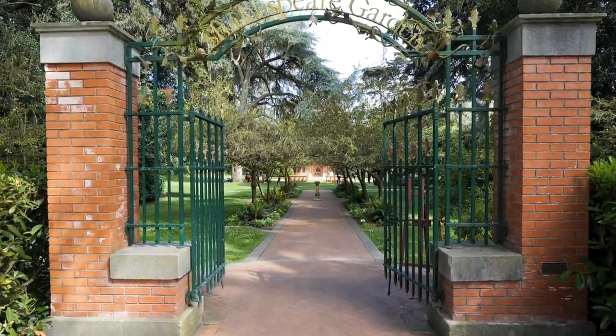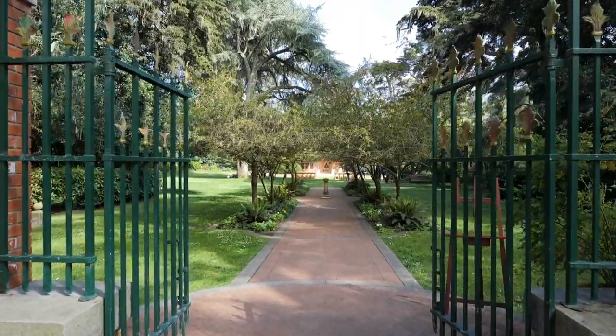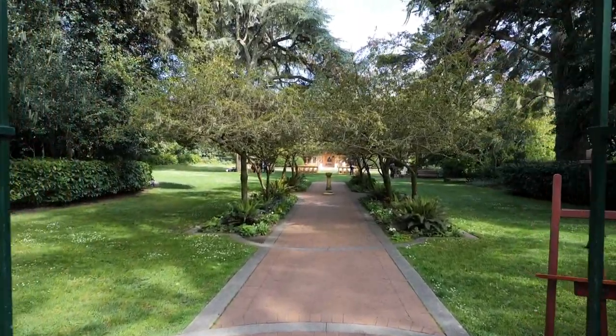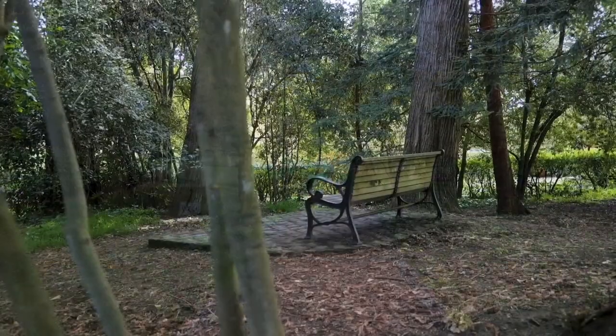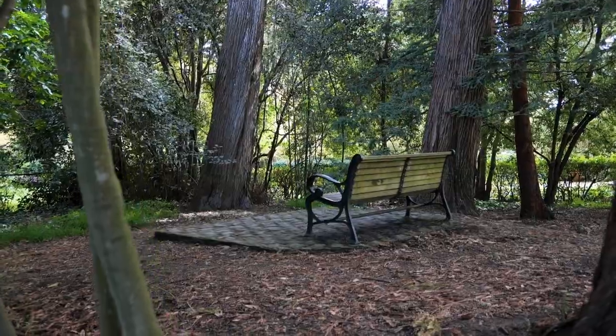Visitors can stroll through the garden's winding paths and enjoy the fragrant and colorful blooms of the various flowers and plants, such as roses, violets, and lilies. The garden also features a statue of Shakespeare, a sundial, and several benches where visitors can relax and take in the peaceful surroundings.